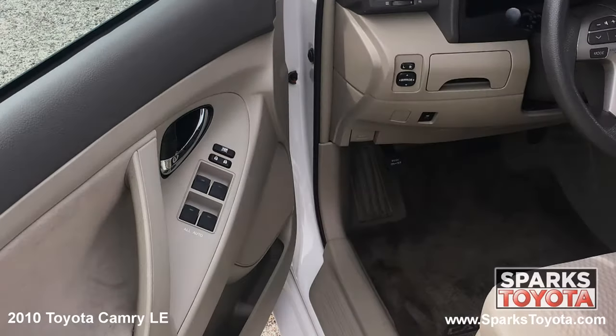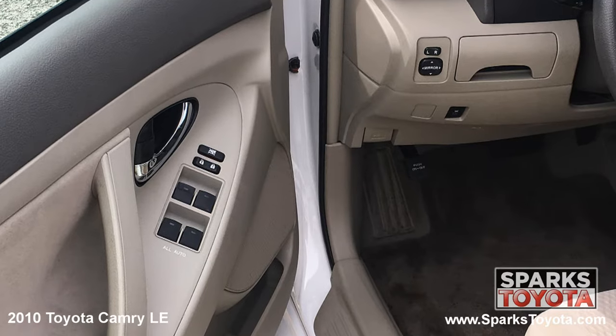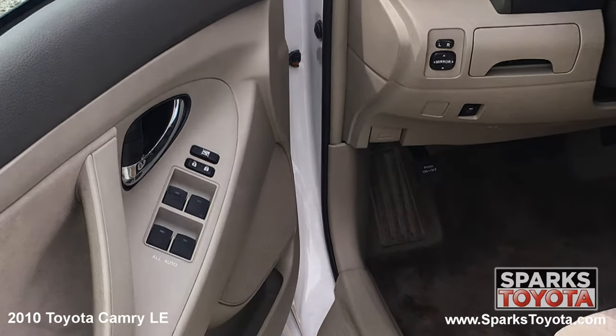Here are the easy to reach controls for the power side mirrors, the auto power door locks with anti-lockout, and the power windows with pinch protection and driver express up and down.